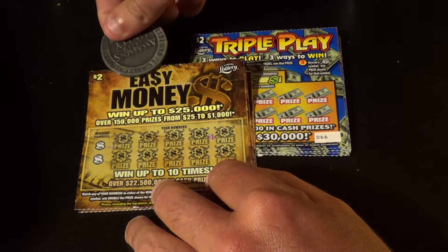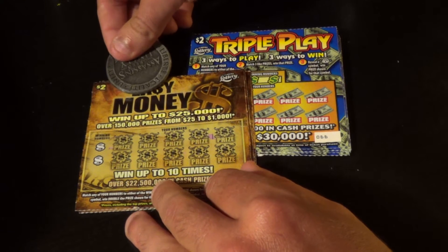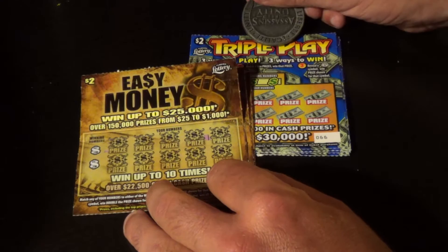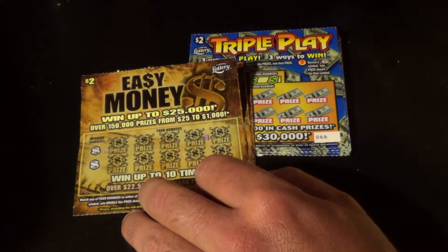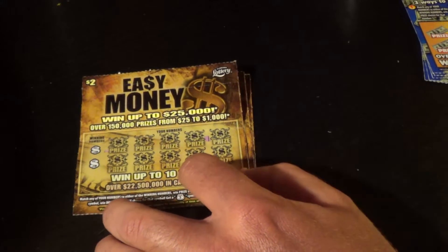I've got five of the $2 Easy Money here — this is an older ticket from the Florida Lottery — and five of the new $2 Triple Plays. So we've got older ticket versus newer ticket. Let's see which one is going to prevail.